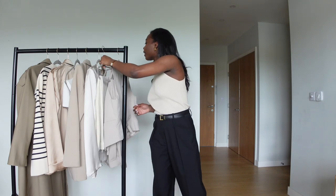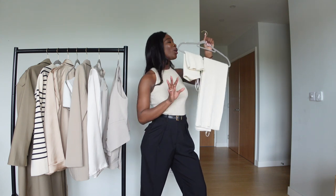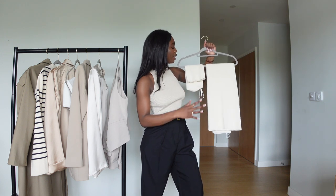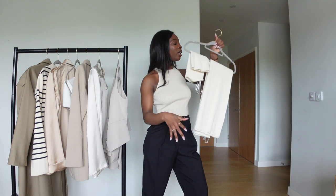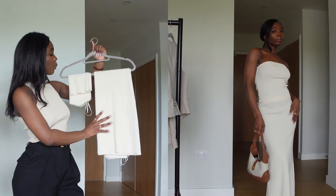The second outfit is this beautiful knitwear set from Pretty Lavish. Pretty Lavish is one of my favorite brands — I'm obsessed. The quality and the colors always come through in spring, even in winter. I love the neutral color — it's just beautiful.